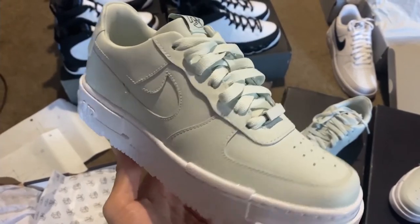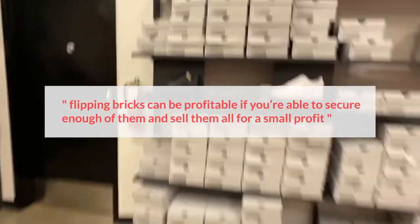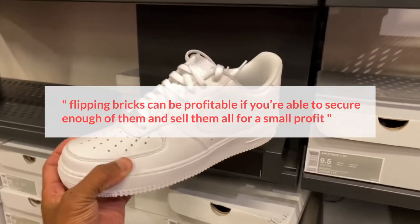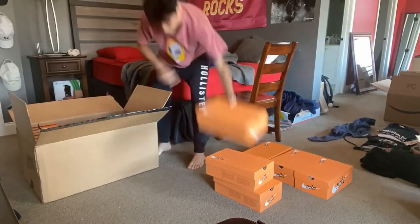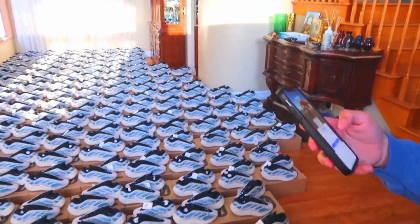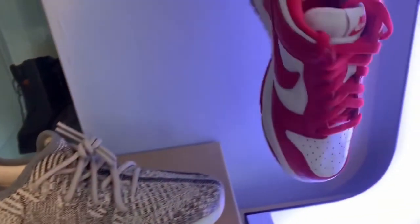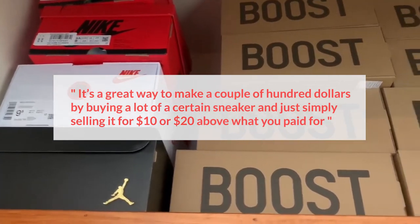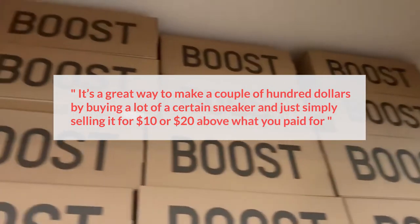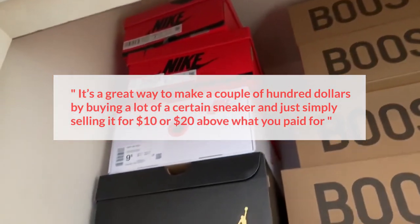The bottom line about brick flips: at the end of the day, flipping bricks can be profitable if you're able to secure enough of them and sell them all for a small profit. Many resellers will quickly flip bricks for a small profit compared to holding them because less of their money will be tied up for future investment. It's a great way to make a couple of hundred dollars by buying a lot of a certain sneaker and simply selling it for $10 or $20 above what you paid for.